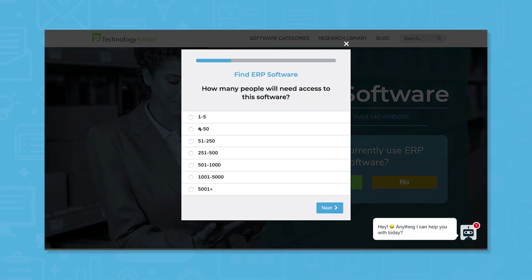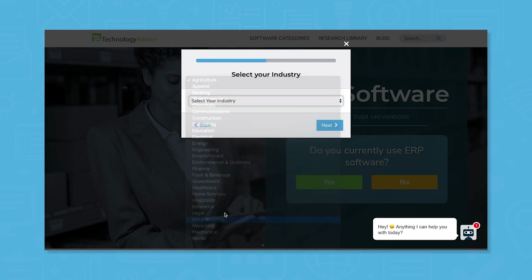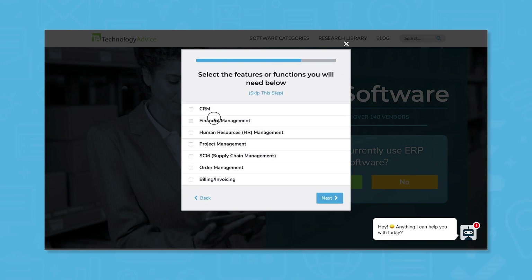Use our product selection tool at technologyadvice.com to get a free list of ERP software recommendations. Click the link in the description below to get started.